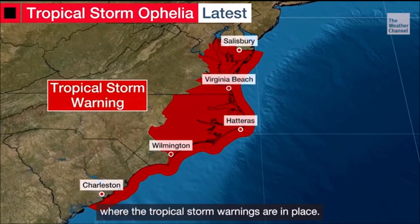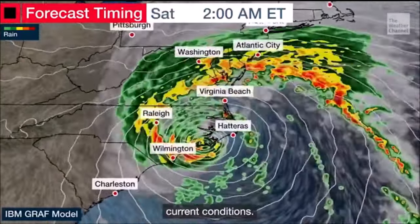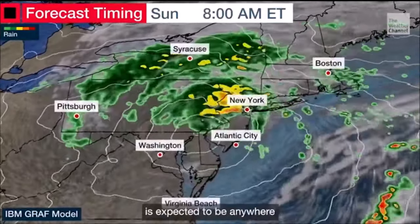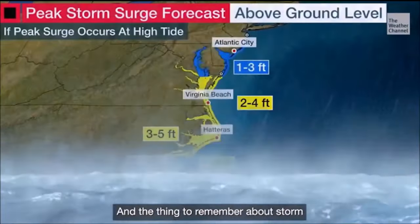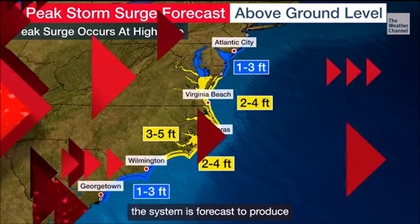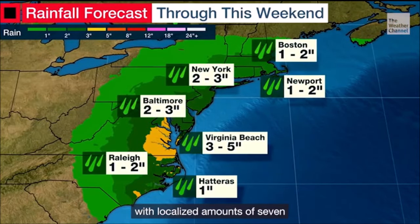Tropical storm warnings are in place and will cause life-threatening surf and rip current conditions. We also need to talk about storm surge, because that is expected to be anywhere between 1 and 5 feet. The thing to remember about storm surge is that it can vary a lot over short distances. As for rainfall, the system is forecast to produce anywhere between 3 to 5 inches of rain with localized amounts of 7 inches or higher possible.